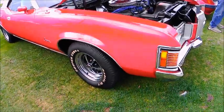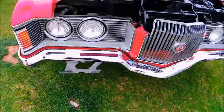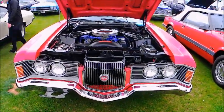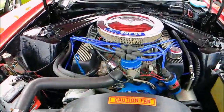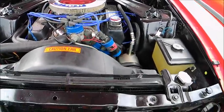This is a really nice 1971 Mercury Cougar XR7 convertible. 351 Cleveland engine under the hood, automatic transmission. The engine compartment really looks very clean.